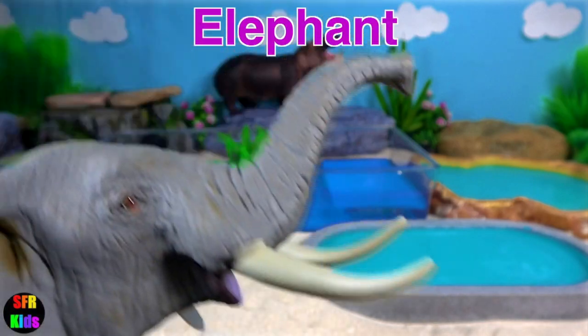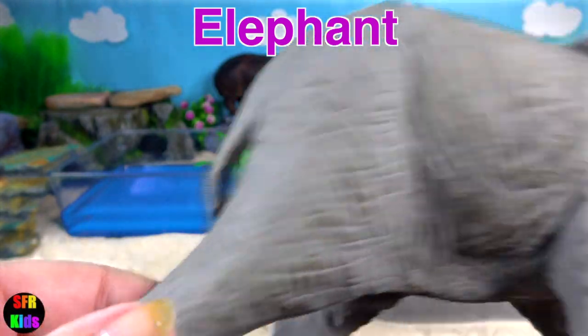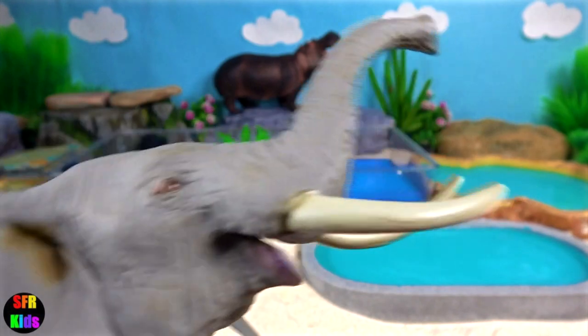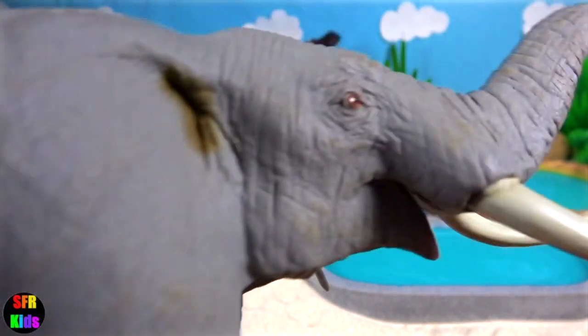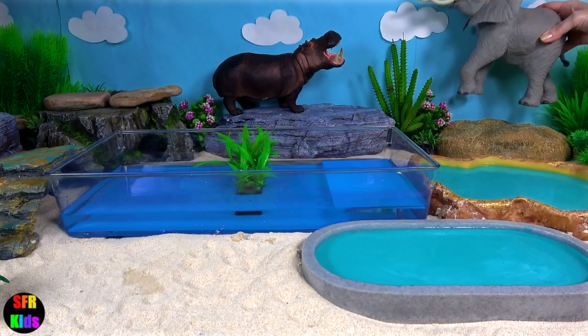Elephant. Their incisors grow into tusks which can serve as weapons and as tools for moving objects and digging. They flap their ears to help control their body temperature.